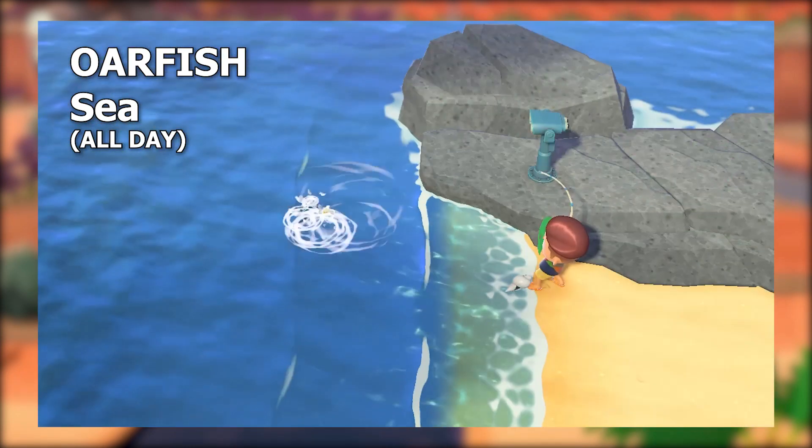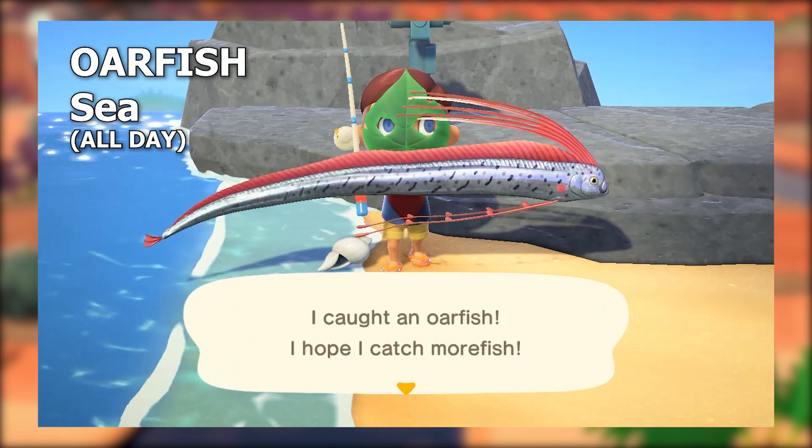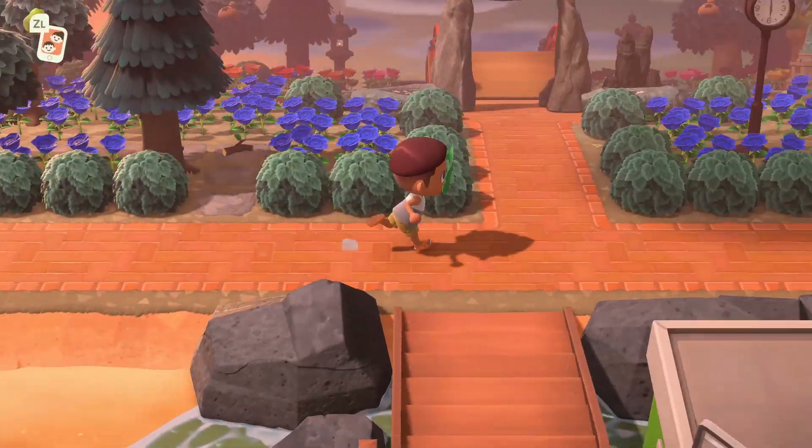Power through the sea bass — I believe in you. Your only time-constrained fish in this whole list is the stringfish at 4 p.m. to 9 a.m., while you can catch all the other fish at any time of day.